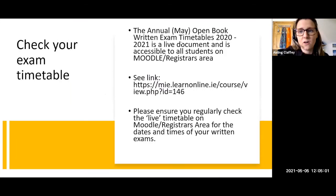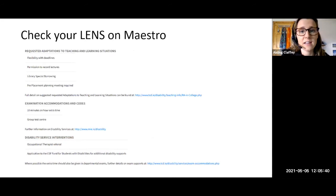In terms of checking your exam timetable, the timetable for this period is a live document available to all students in Moodle under the registers area. There's a link being popped into the chat box so you can go in and check that timetable to know what dates and times your exams are on in the next couple of weeks. It's also a good idea to check your LENS report in Maestro, paying particular focus towards your exam accommodations and codes to see what your exam supports are.